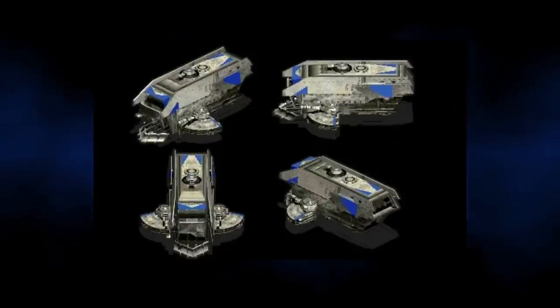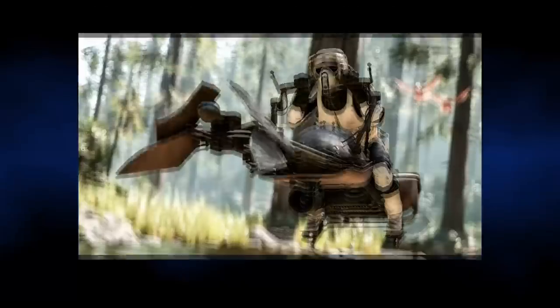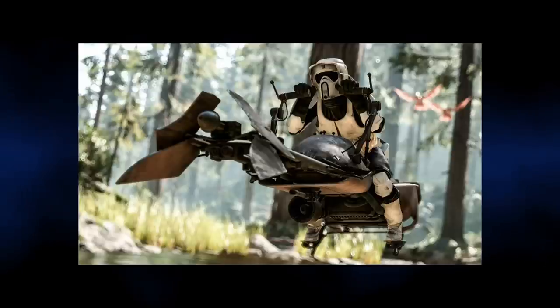Its thick armour, however, had a downside, as it was slow and cumbersome due to the weight and thickness of the plating. This meant it was vulnerable to lighter, more manoeuvrable attack craft, and if surrounded, could be easily destroyed or immobilised. Coming in at number 6, we have the Tank Droid Mark IV.